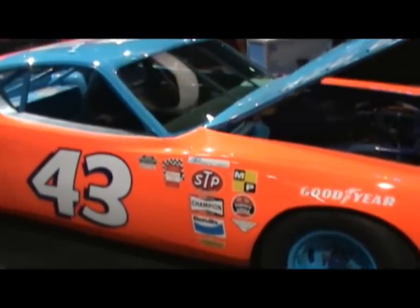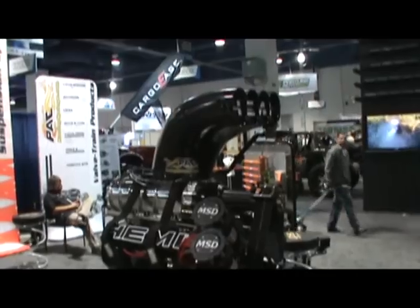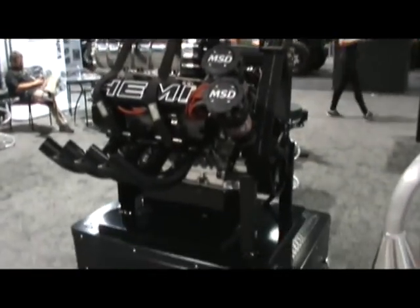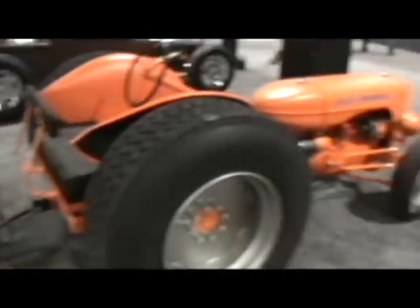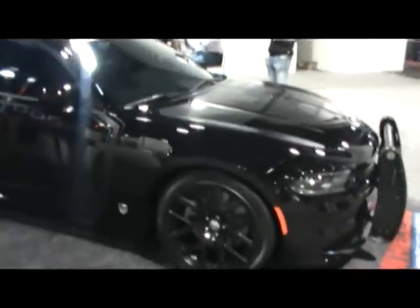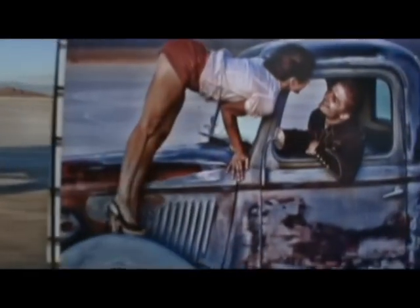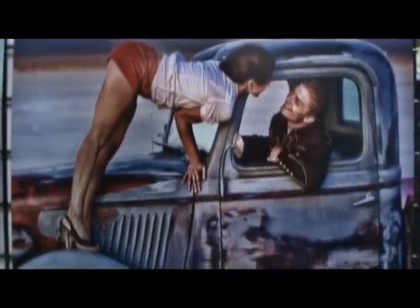Somebody built themselves a Petticar. If you're a good boy, maybe your daddy will get you one of these. Watch out, one will be coming near you — and it's not heavy.